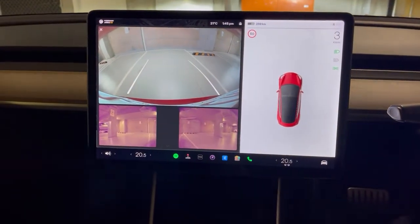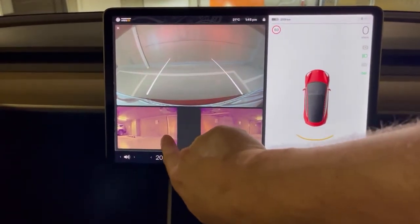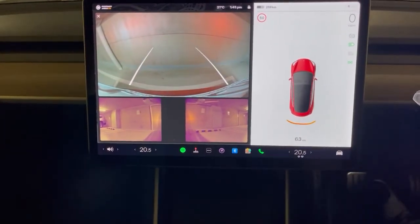As you can see here, it's quite easy to use the standard cameras — it shows you the sides, shows you the main reversing camera, and on the screen here if you're getting too close it will even show you in centimeters how far away you are from an object.